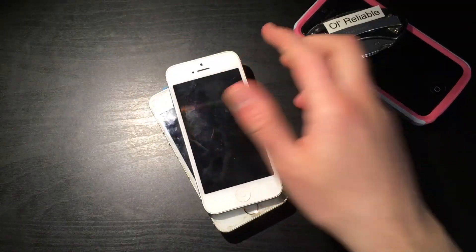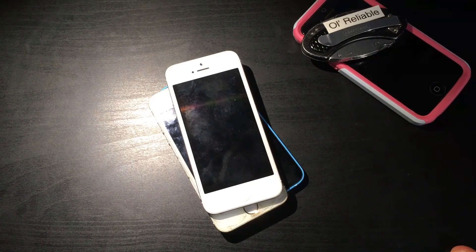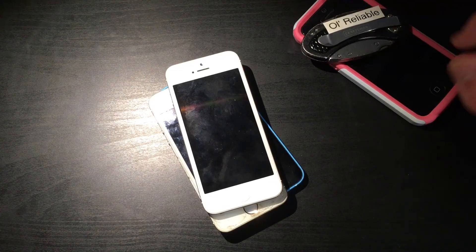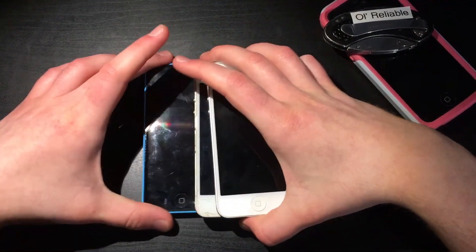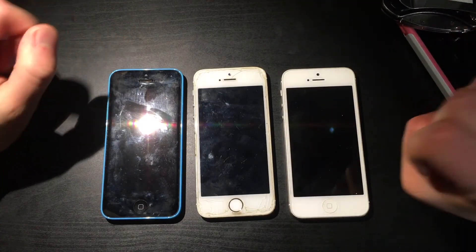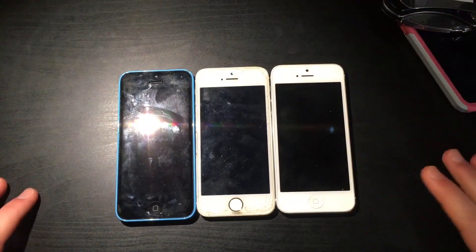If you guys do like these freestyle, non-scripted videos, please leave a comment showing whether you actually like them. I like making them because there's no script and I just talk whatever I want. I think it's just pretty fun to go along on this with you guys — it makes it seem more live in a way. Anyways, here are the three devices.